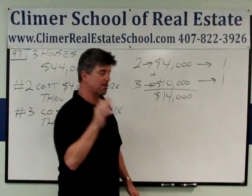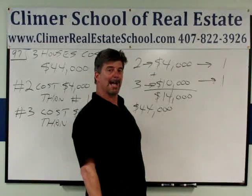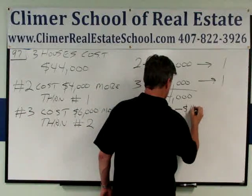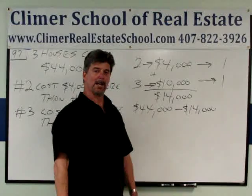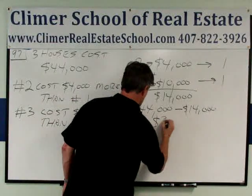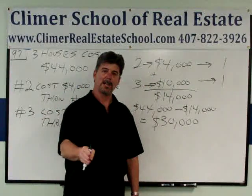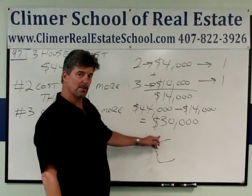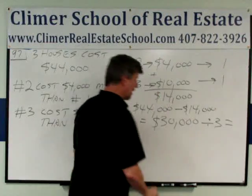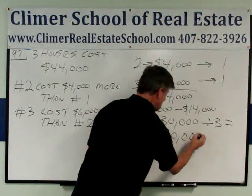Now we're getting close. He paid $44,000 for all three. I'm going to subtract the $14,000 extra he paid for two and three. $44,000 minus $14,000 — use your calculator — that's $30,000. That was the base price for one, two, and three. I'm going to divide $30,000 by the three houses now. $30,000 divided by three is $10,000.